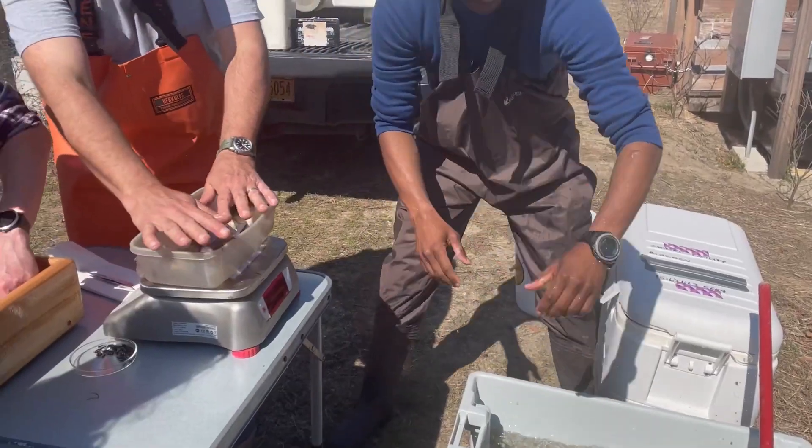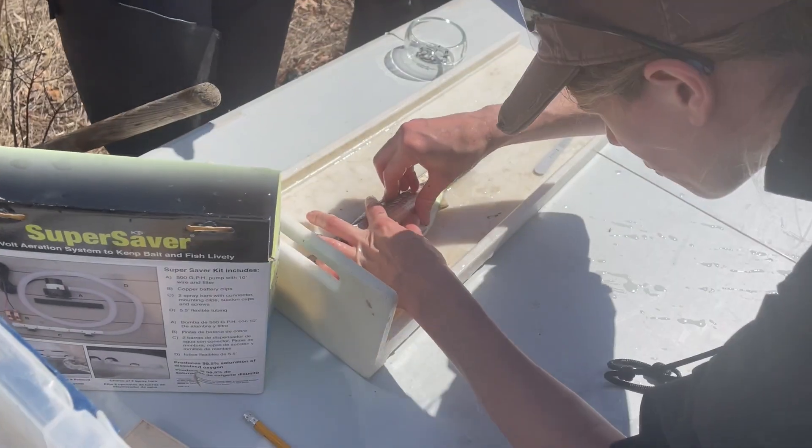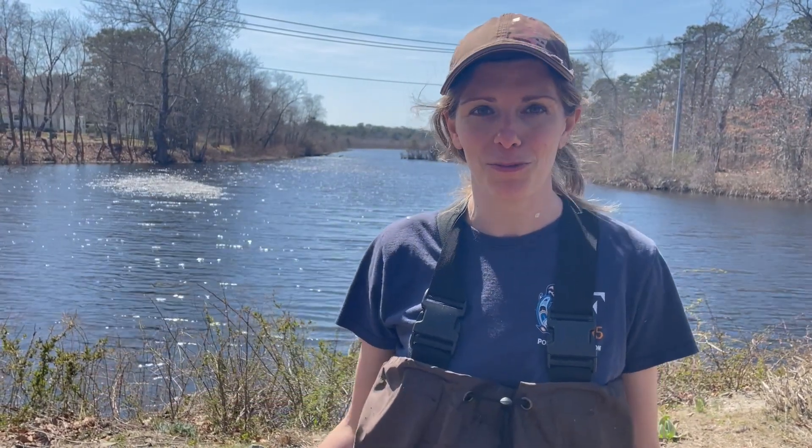Today we've tagged 300 alewife and we are looking for several things — one of them being how well they use the ladder. We want to make sure the ladder works so that they can access all of this newly restored habitat, so that they are able to spawn and hopefully the population will increase.